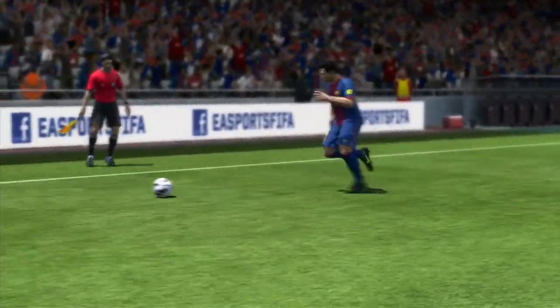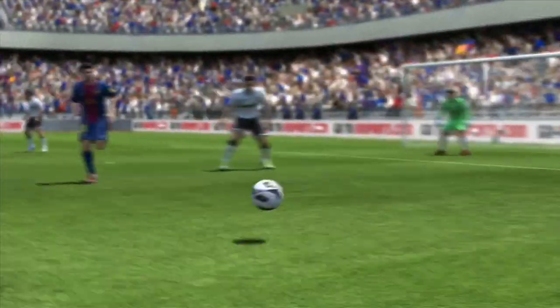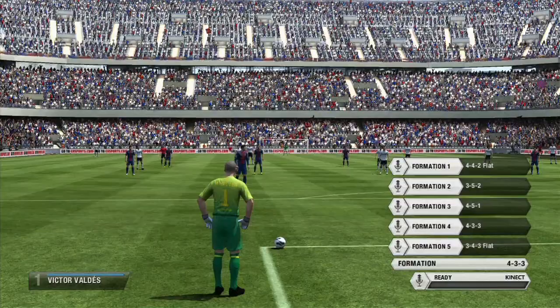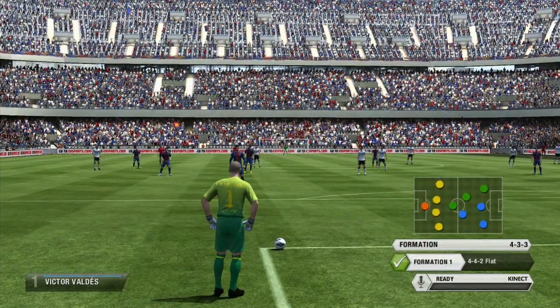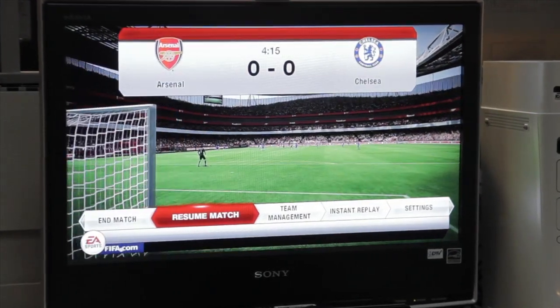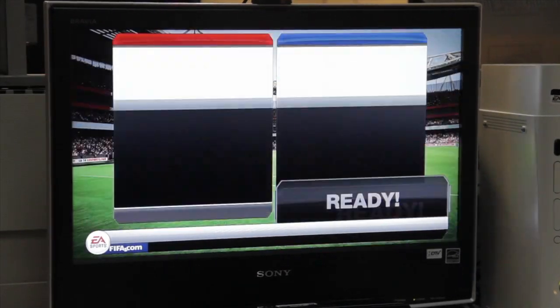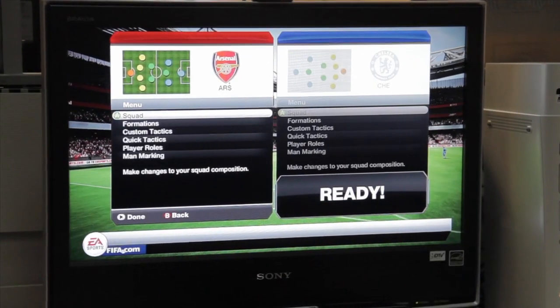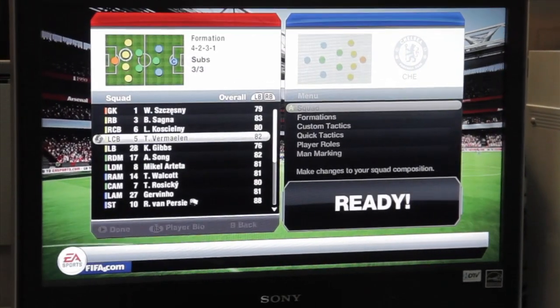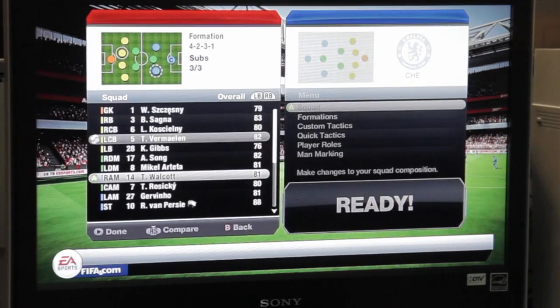We wanted to take aspects of the game that usually take the user out of the game. So when they pause to do a substitution or change formation, we wanted to allow the user to do that while they're still playing. For example, before, if you wanted to do a substitution, you'd press pause, stop the game, go to team management, go to squads, select who you want to switch out and who you want to bring in, and then go back into the game.